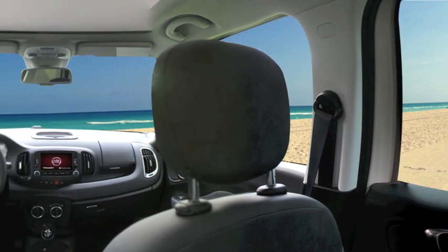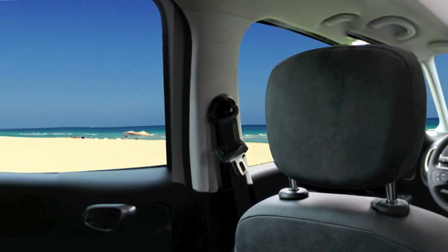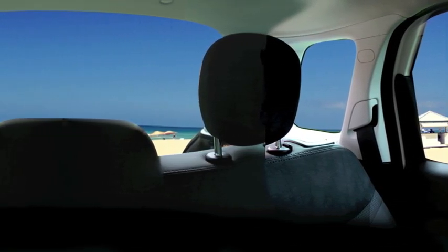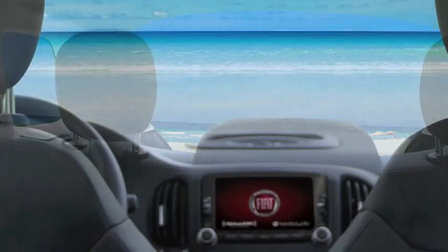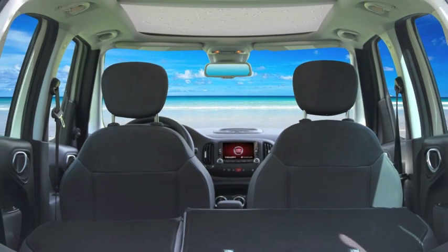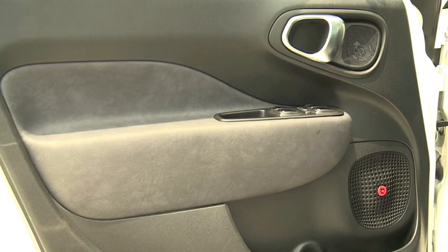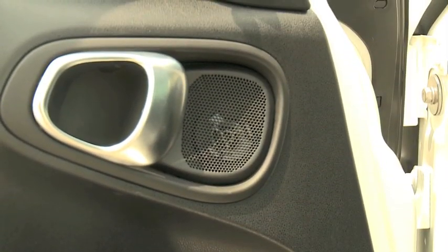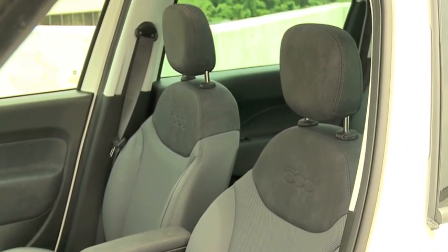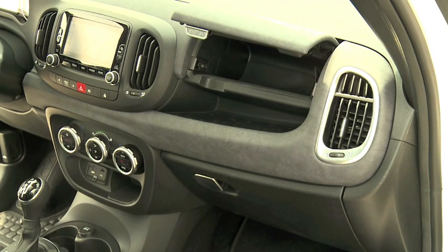Yeah, we've been working a lot on this. Fiat is very based on its historical values, so materials and colors are very important for us, as important as the shapes. Our color and trim department is working so much to give the best quality. Actually, this is completely new technology — it's the first model that offers two different kinds of technologies for the dashboard. There is a red version like this one, and there's also a body color version.